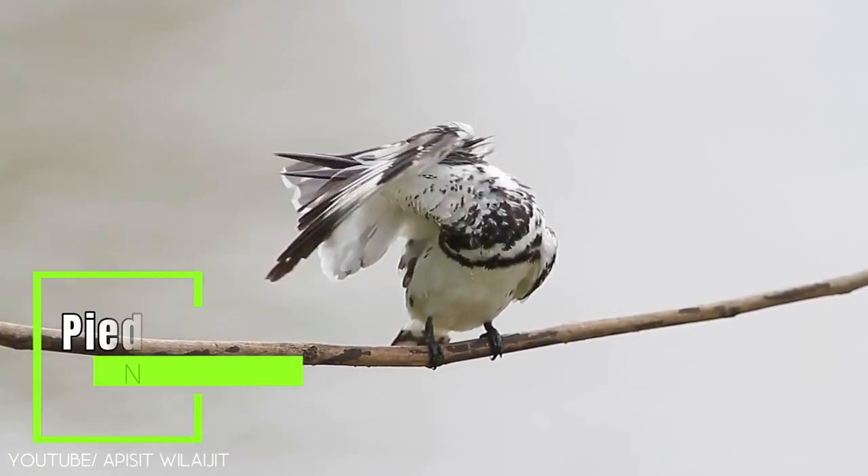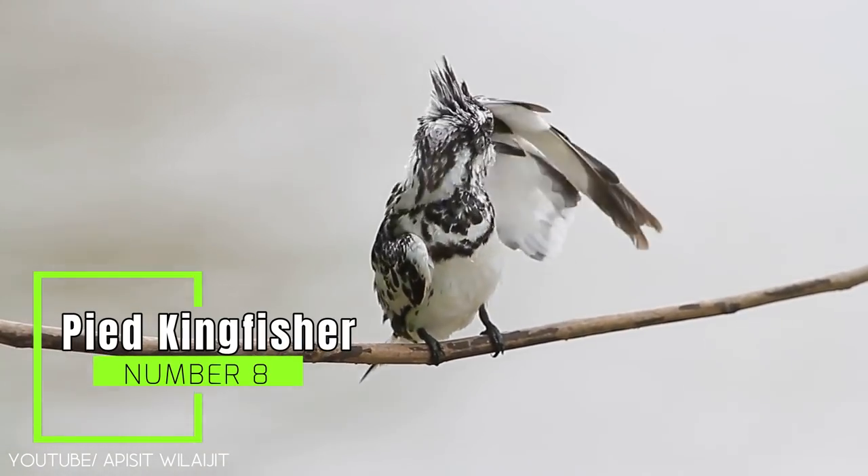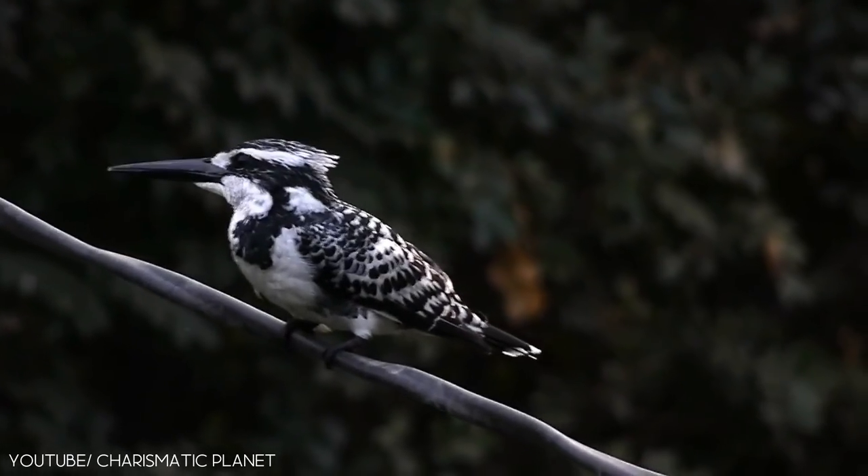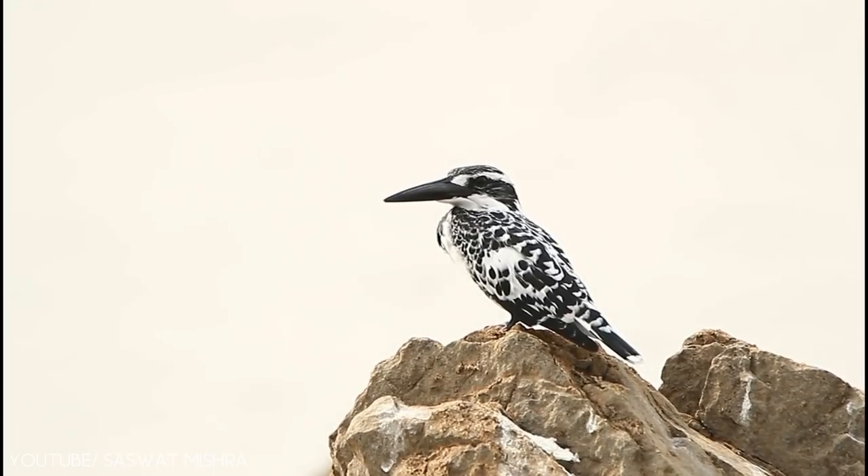Number 8: the pied kingfisher. The pied kingfisher is a beautiful bird that is known as a water kingfisher.